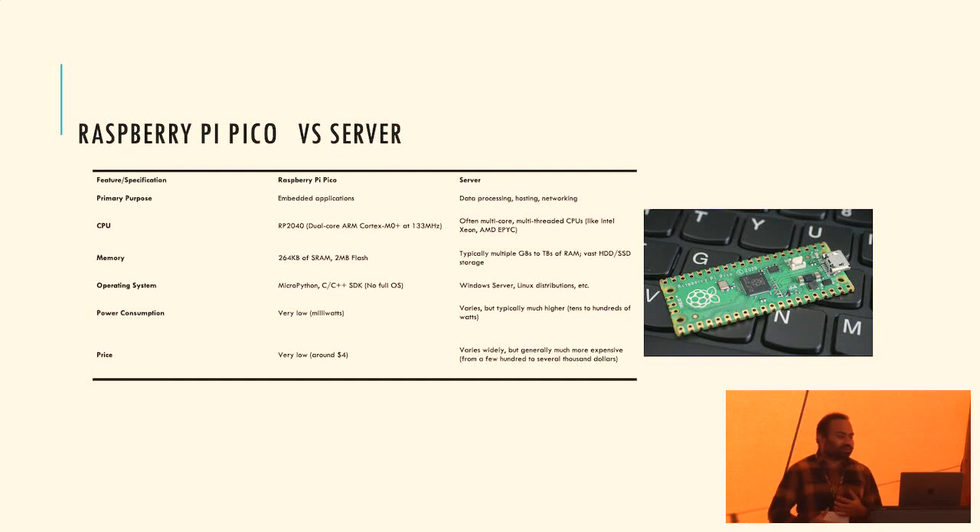Let's talk about the resource constraints on embedded systems. Let's compare a Raspberry Pi Pico - a high-end microcontroller - with a server. The Raspberry Pi Pico is a microcontroller you can use for embedded systems development. If you compare the CPU clock speed, the Raspberry Pi runs at 133 megahertz, while some microcontrollers run at tens of megahertz - this is the speed at which the CPU executes instructions.